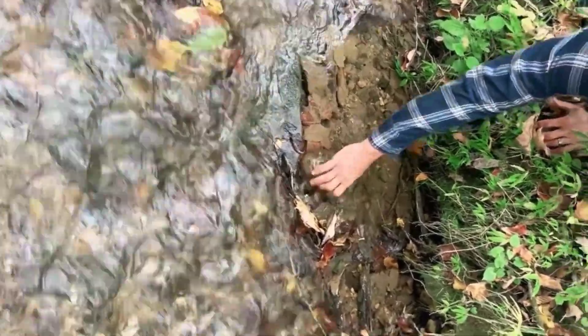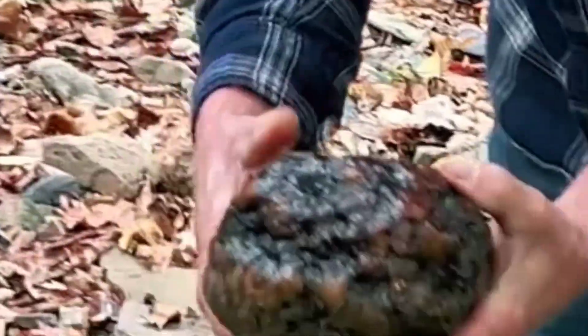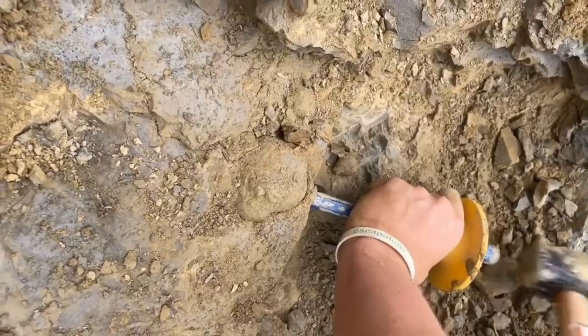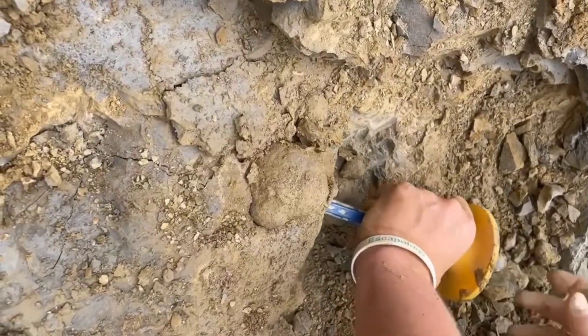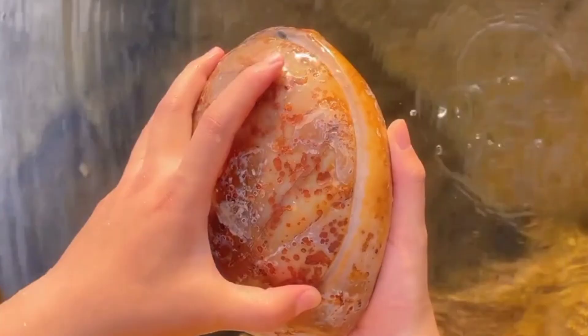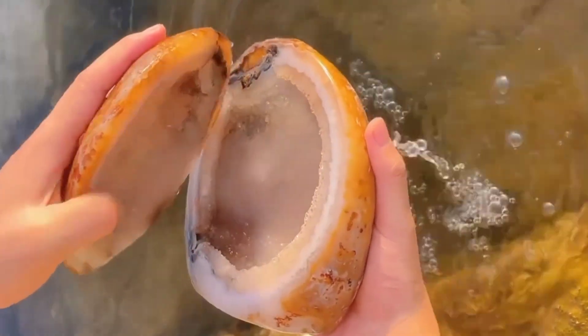One of nature's most breathtaking secrets. But what exactly is a geode? How does something so plain outside become a palace of gems within? Stay with me, because today we're going deep inside the Earth's hidden chambers to uncover how geodes form, where to find them, and how to know when that dull rock might just hold a secret worth millions.